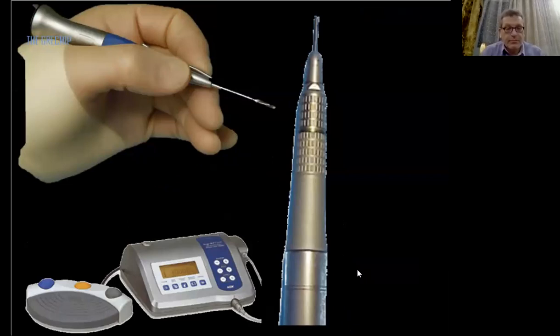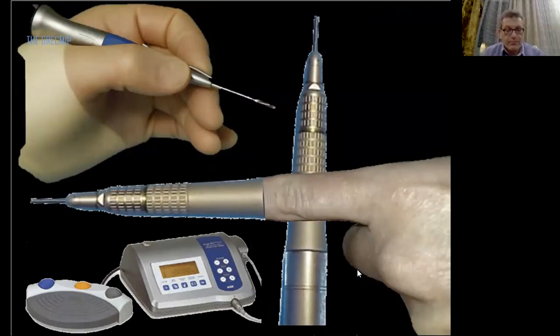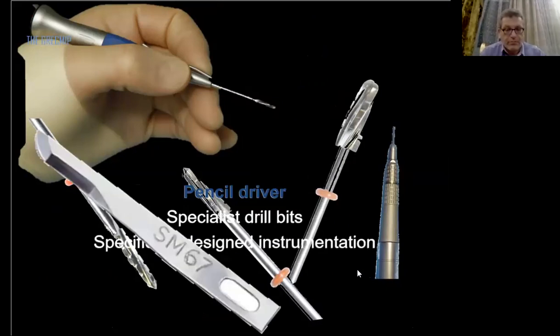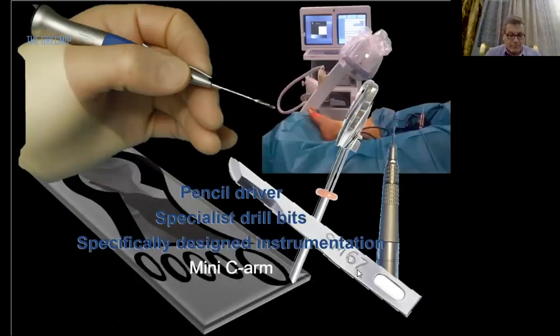To do minimally invasive techniques, you need specific tools. We need a burr and a specific drill-burr machine with high torque, and a pencil driver. The burr is used like the tip of your finger — you can feel the cortex, you can feel the bone. We have unique specific burrs of different sizes, lengths, and shapes: one to cut, one to shave. Some specific instruments such as a beaver blade, mini-invasive periosteal elevator, some rasps, and last, you need a mini C-arm.